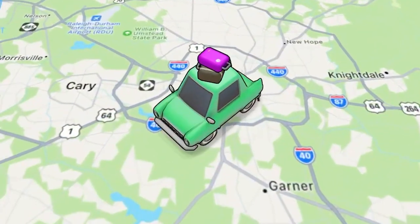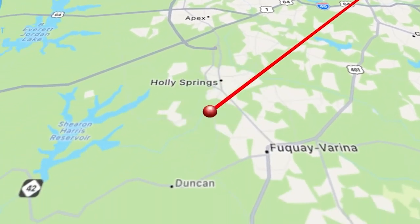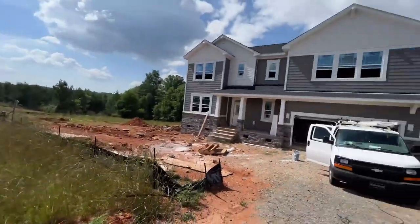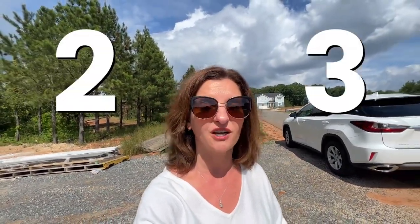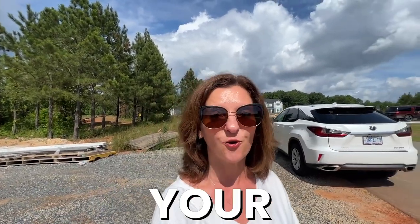If you are considering coming to the Holly Springs area and you want to build a house or buy a house in an existing neighborhood like this one, with homes that are selling below $1 million on huge lots with two or three car garages, then Buckhorn Creek is your neighborhood.